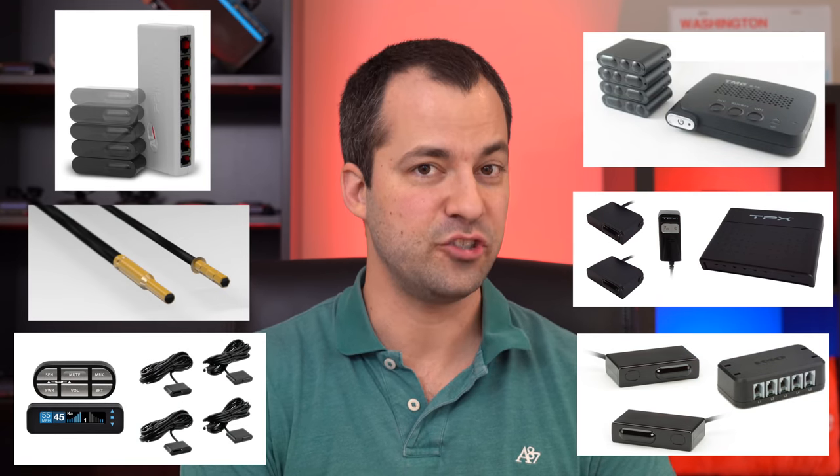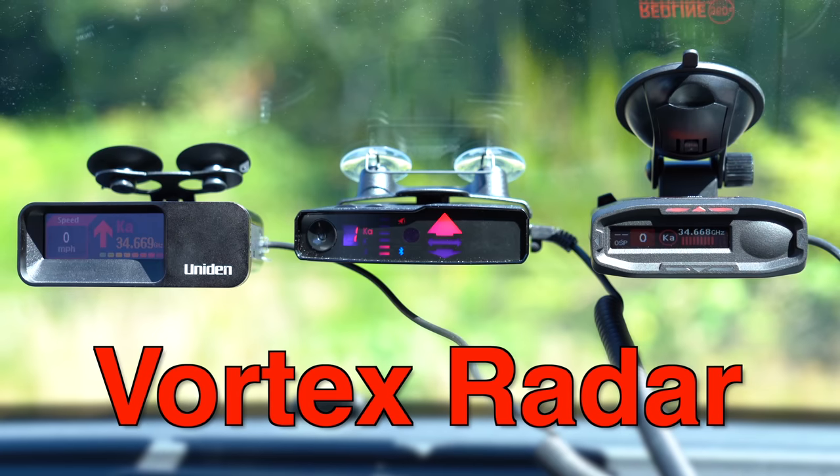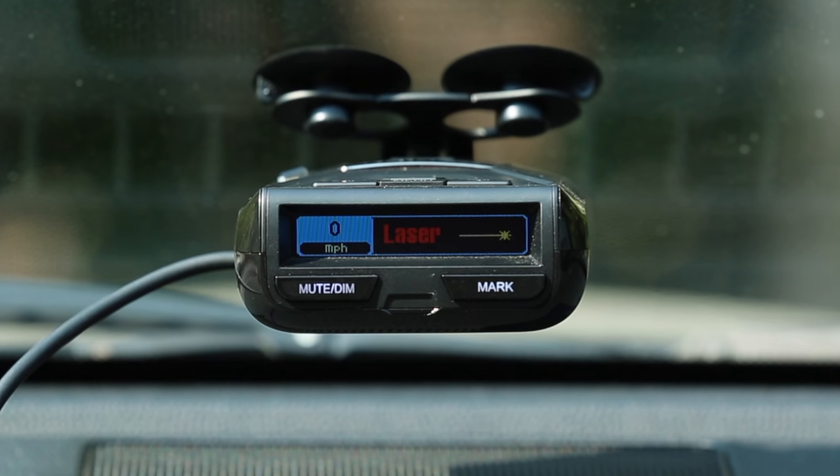Hey, what's up guys? In this video, we're going to take a look at all of the very best laser jammers available on the market. When it comes to staying protected on the road, if you're running a radar detector already, those are great against radar, but they're not really that helpful if an officer is using laser. If they've got a laser gun, you're going to want a set of laser jammers to keep you protected.